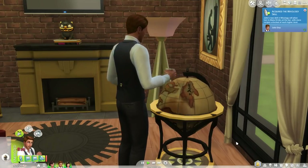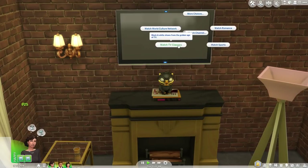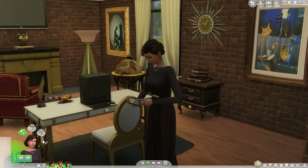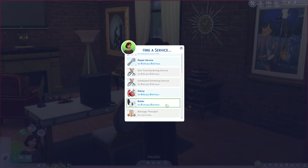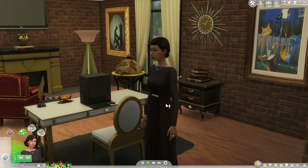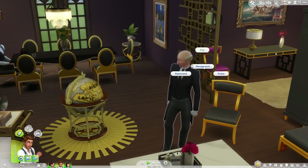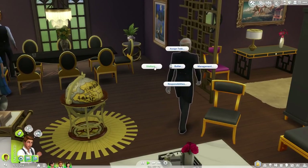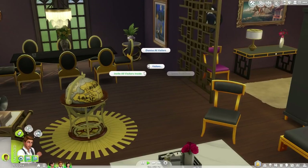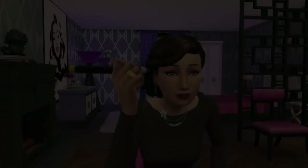We also get a new TV classics channel. You can hire a butler, though they're pretty pricey. Once the butler arrives, there are options to assign them different tasks and have them greet visitors, among other things. You can assign a bed for them and there's a new door locking option that lets you lock a door for everyone except the butler, so you can give them their own room.